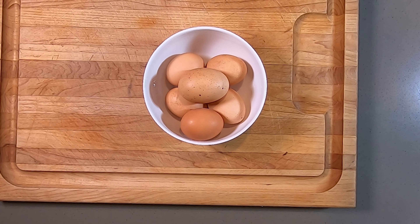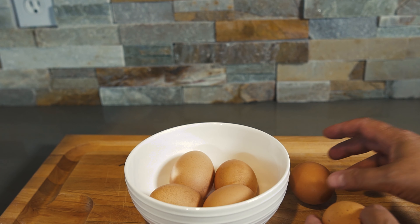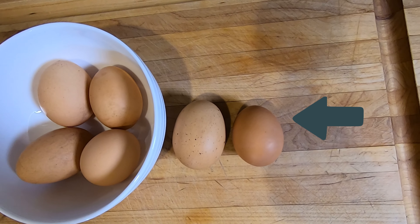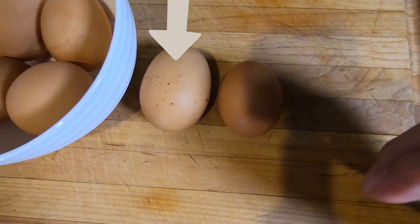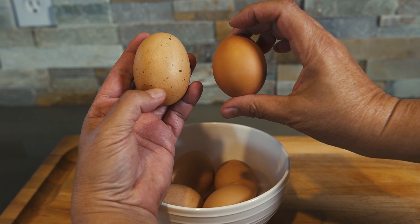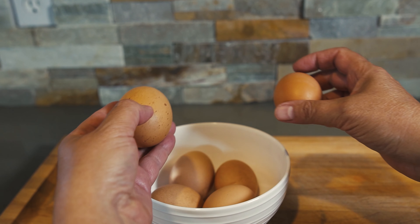Before we go any further — ingredients do matter. These are farm fresh eggs. Here is a farm fresh egg and a grocery store egg. Look at the difference in size on these two eggs. This one's the grocery store egg, and the one next to it is the farm fresh egg. There is a significant difference in size in these two eggs. I am really lucky that I have these farm fresh eggs to use today with this quiche.